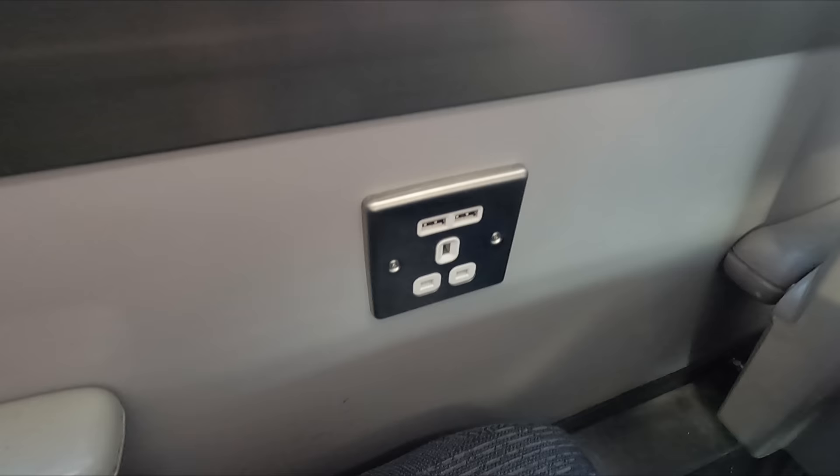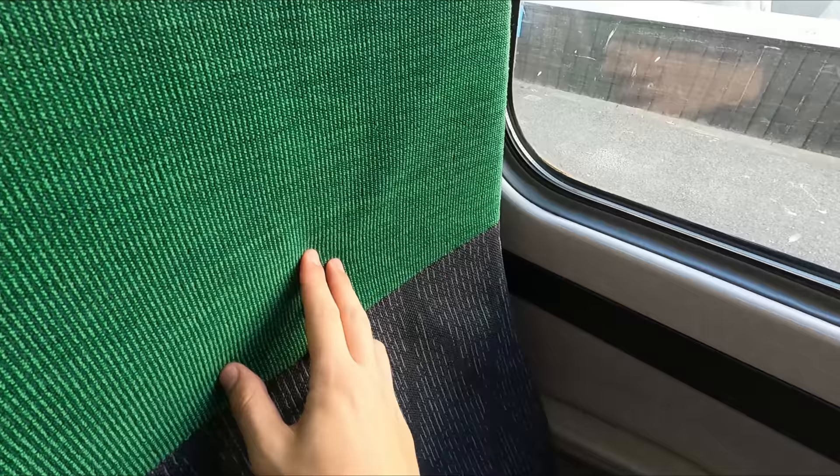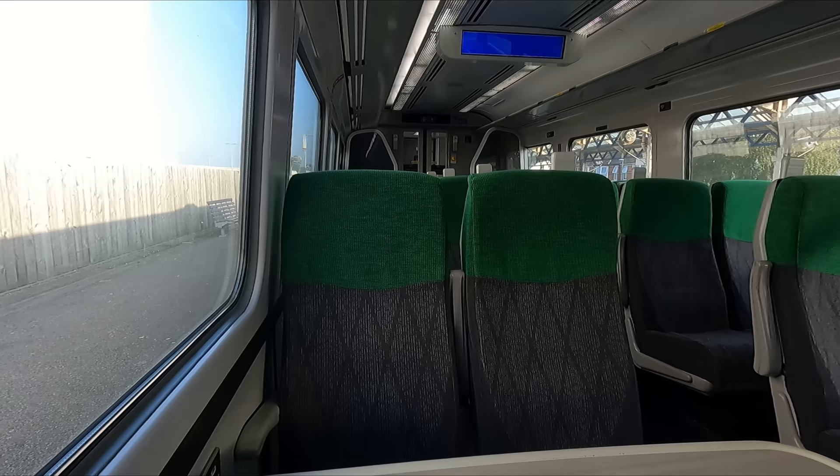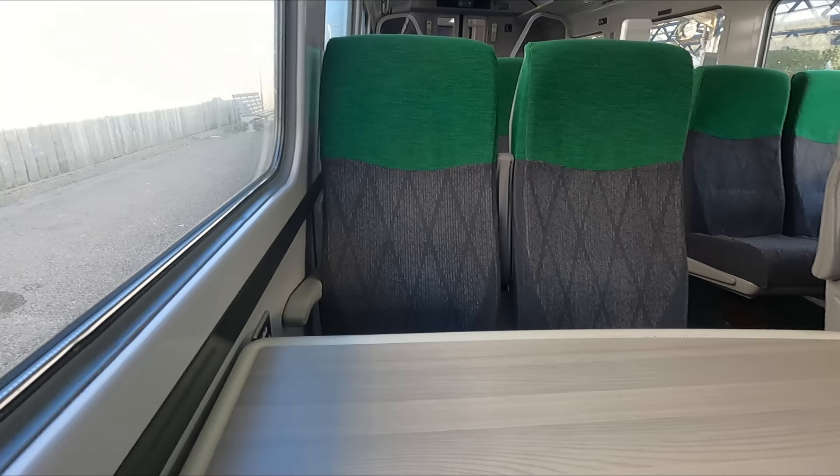While they may not exactly be spacious, these seats do more than make up for this with their comfort. While they have obviously undergone cosmetic refurbishments throughout their life, I'm pretty sure that these are still the original seats that these trains had when they first entered service. As the train wasn't too busy for now at least, I've moved to one of the bays of four so I can stretch out a bit. As you'll soon see though, this didn't last for very long.